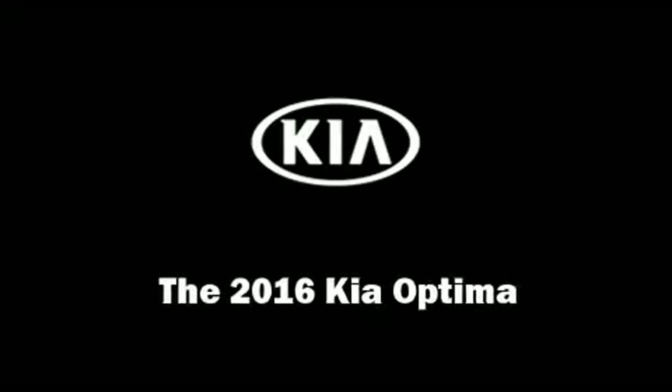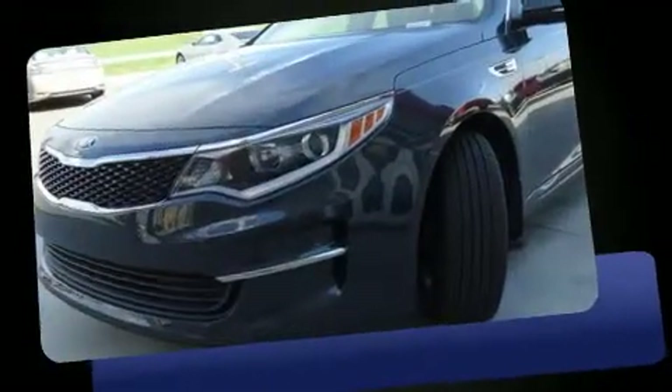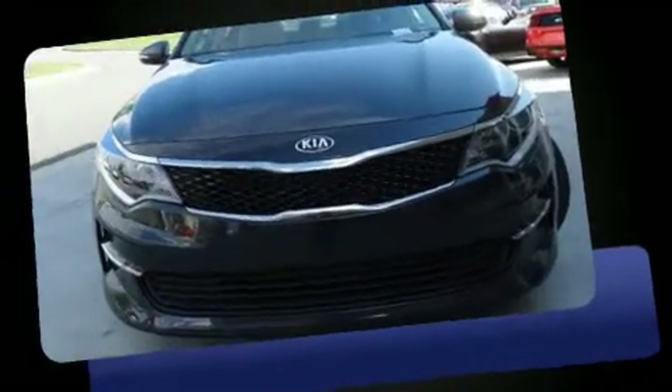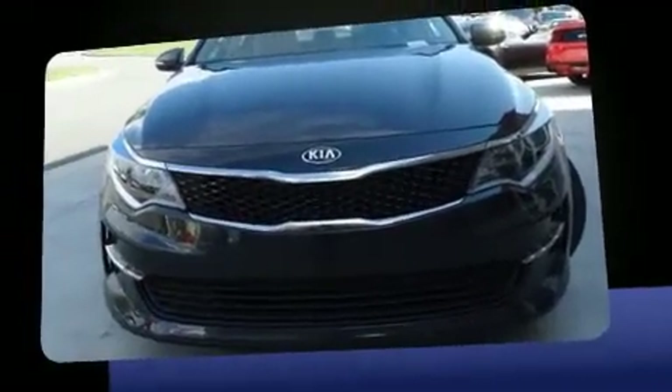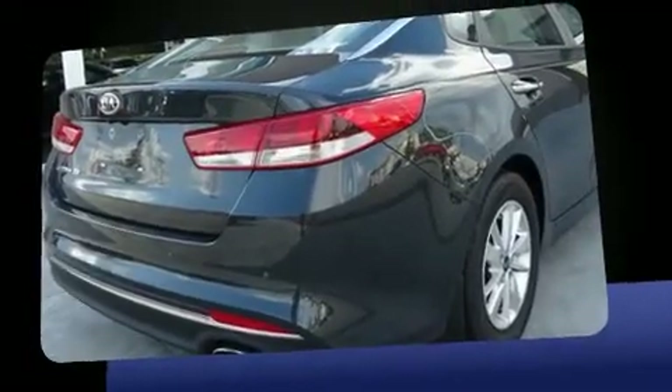You can expect a lot from the 2016 Kia Optima. Smooth gear shifts are achieved thanks to the 2.4-liter four-cylinder engine, and for added security, dynamic stability control supplements the drivetrain. Both high fuel economy and flexible performance are assured by the six-speed automatic transmission.